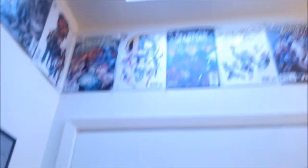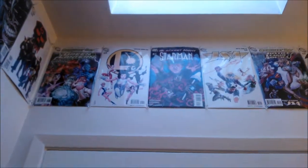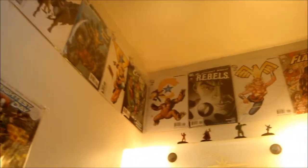Now I'm going to give you a tour of our nerdy bathroom. I think it started with realizing that we had an excess of comic books that we don't read. These are Heroclix characters.